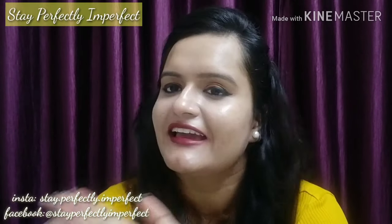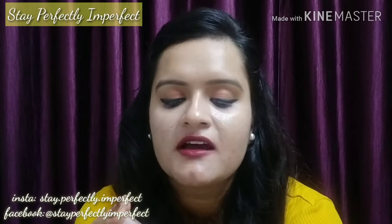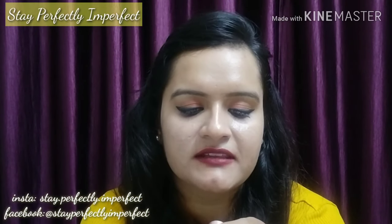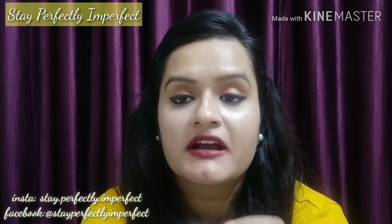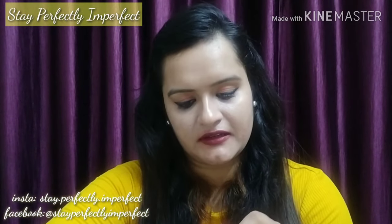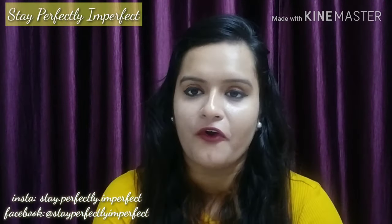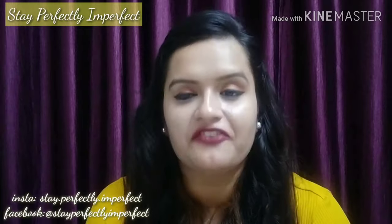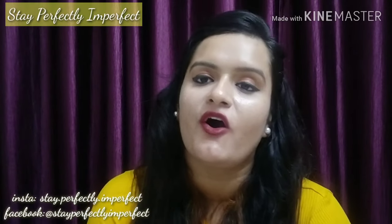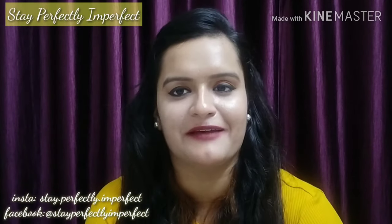Let's start with the first lipstick in this series — it's Lakme 9 to 5 in the shade MR12 Crimson Catch. If you can see the color — yeah, I will show you. It's a warmer red color, a bit on the darker side of red. It's a must-have.